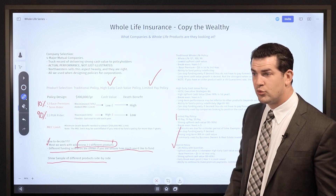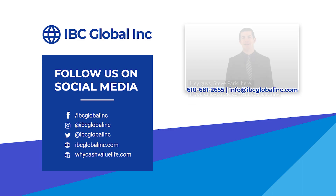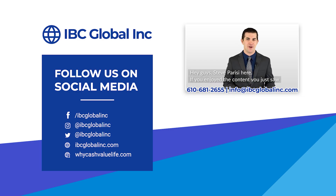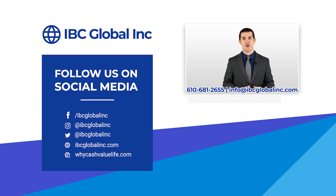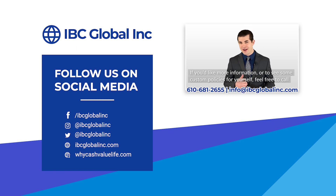I hope you enjoyed this one. Thanks again and we will see you on the next video. If you enjoyed the content, please subscribe, like, and hit the notification bell for future videos. If you'd like more information or to see some custom policies for yourself, feel free to call or email our offices at the contact information below.